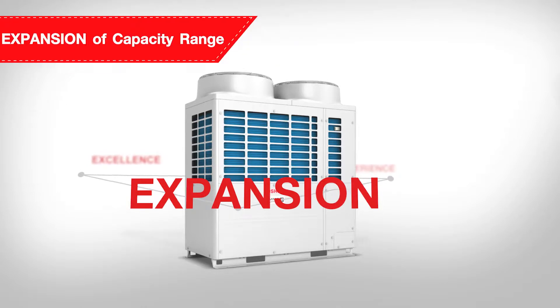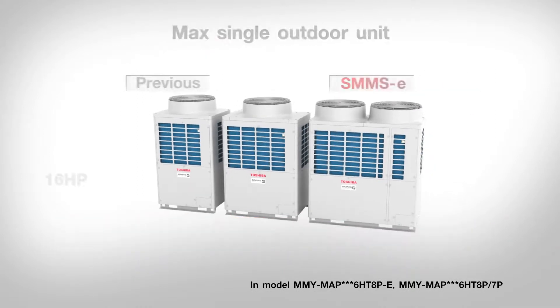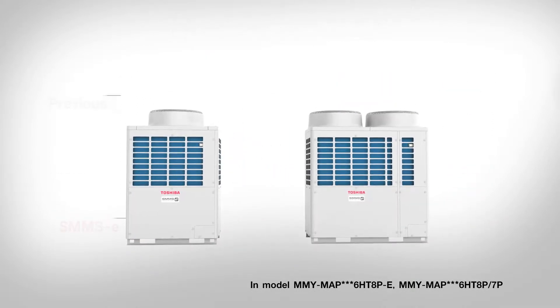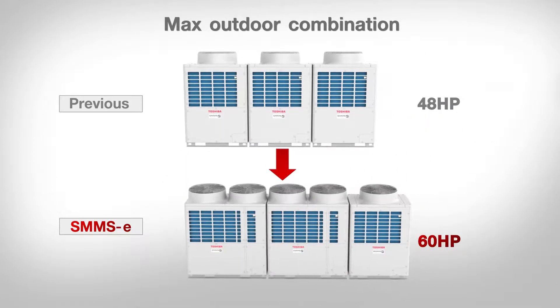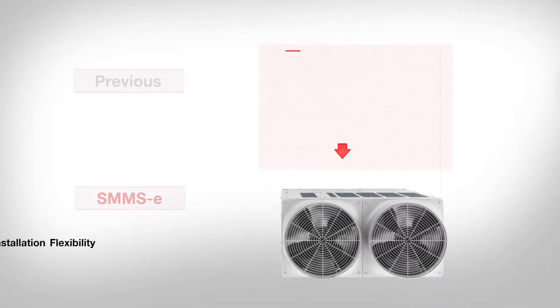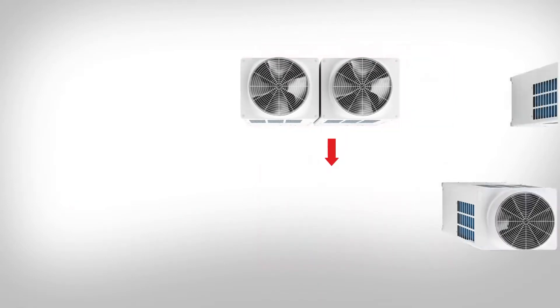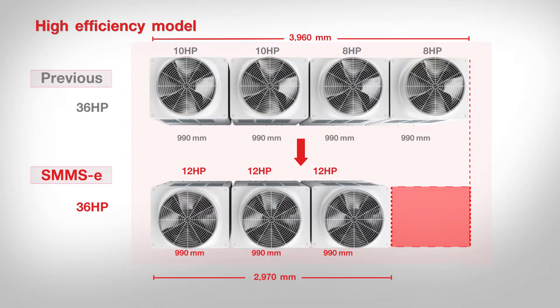The SMMSE offers three new larger capacity units with a higher capacity of up to 22 horsepower on a single module and a maximum combination of 60 horsepower in one system, up from the previous 48 horsepower, which helps save time and expense on additional unit systems and increases the flexibility of installation with a smaller footprint.